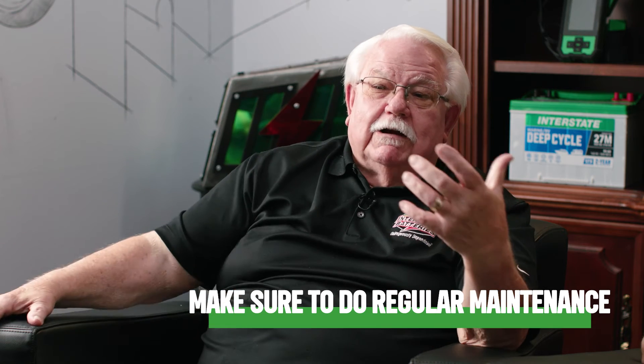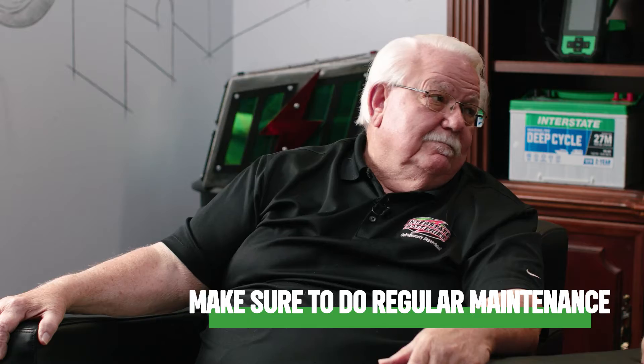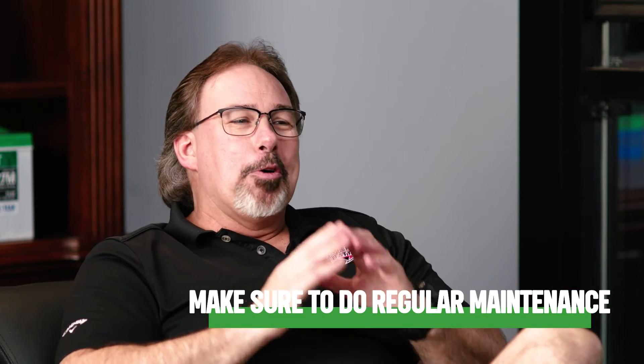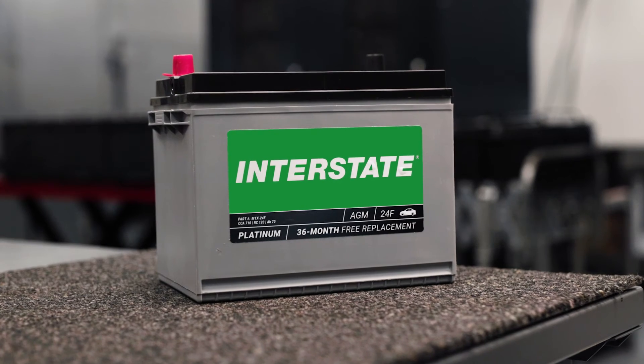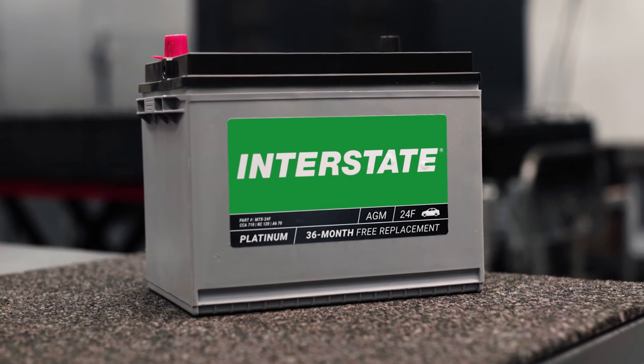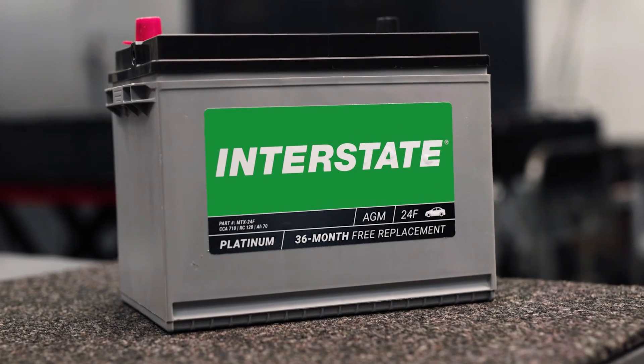Regular maintenance is essential for AGM batteries, just like all other batteries — they've got to be charged. Proper care ensures reliable performance and a long lifespan. At Interstate, we understand this importance, and our three-month rotation program ensures that the batteries you receive are taken care of and at optimum performance when you purchase them. AGM batteries are a smart choice for most situations and applications, offering several advantages across various industries — from automotive to marine to backup power.